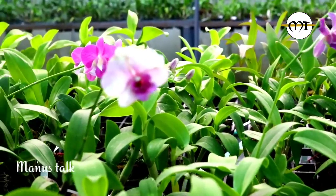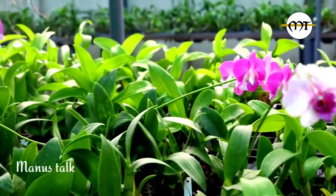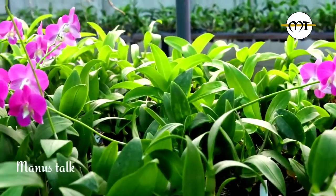We have a garden area in Thrissur. We have a garden area, and we have been here for 18 years in the field. We have a garden area.